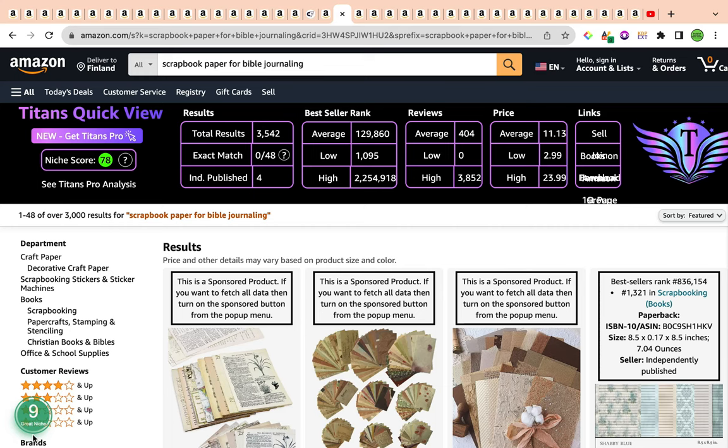Scrapbook paper for Bible journaling is a very strong keyword. The total results are 3,542, which are a little bit high, but this is a quite competitive keyword and we want to take advantage of it. Despite total results being over 3,000, we can take advantage by sub-niching — providing different varieties in terms of sizing options, niching down for children versus adults. The average bestseller rank is ideal at 129,860. Average reviews are 404 and average price is $11.13, so all profitability metrics check in.